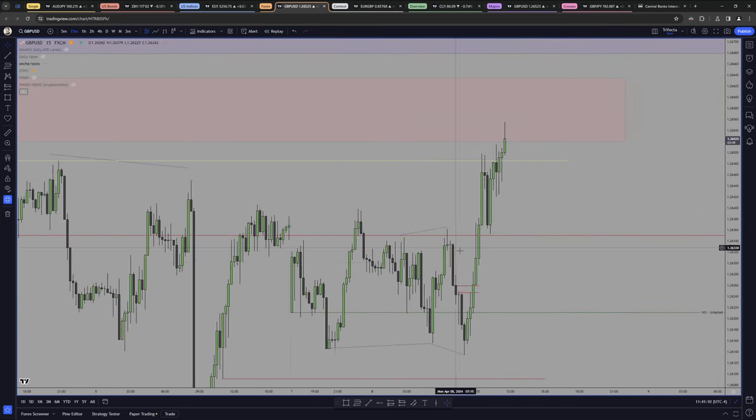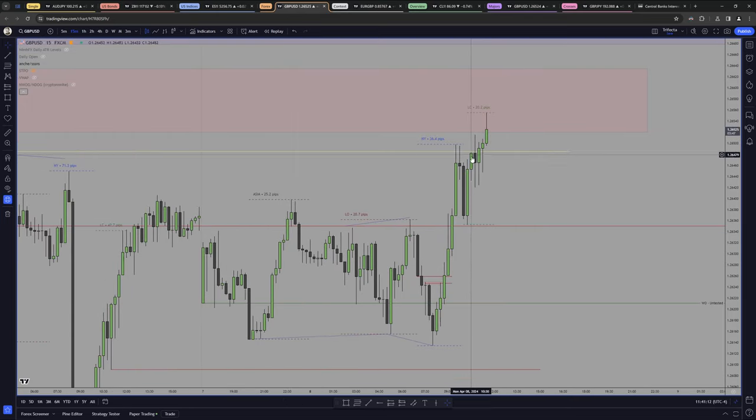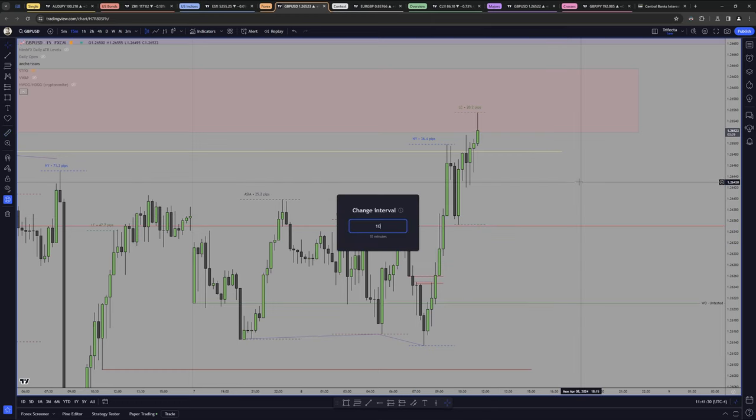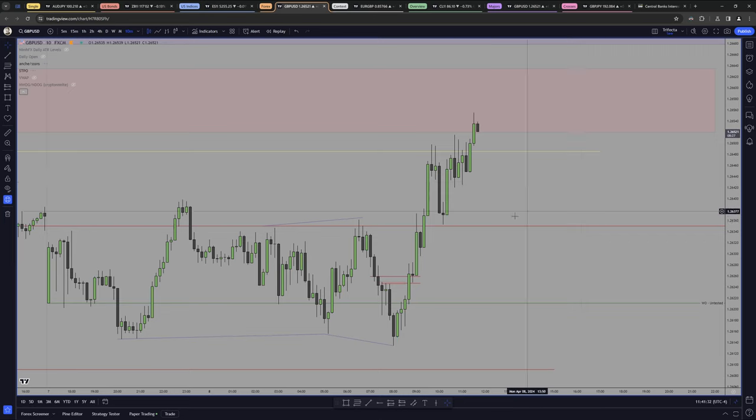Alternatively, looking at the M15, we don't have the fair value gap, but if we are smart enough we can see that this candle wicked above this liquidity and then came back in, and then we delivered again — that's a candle you want to be removing completely, and that's the fair value gap right there. If we go into the M10, the middle ground between 5 and 10, we are seeing a nice fair value gap, and that's exactly what I'm seeing right here.